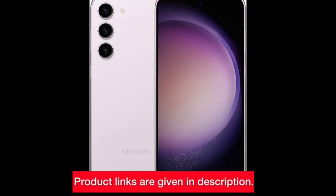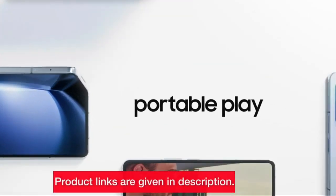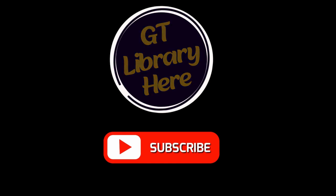Dive in and discover the perfect Galaxy for you. Don't forget to check the links in the description to explore and purchase these fantastic devices. Thanks for watching, and until next time, stay tuned and stay tech savvy.